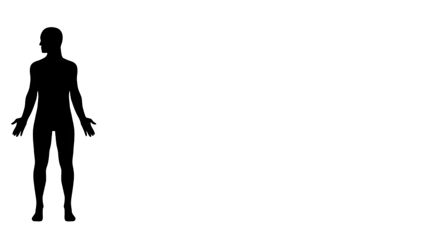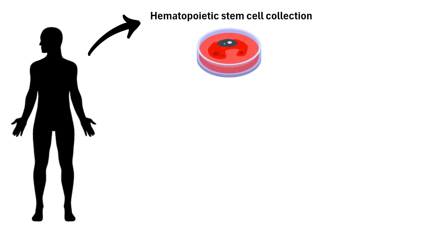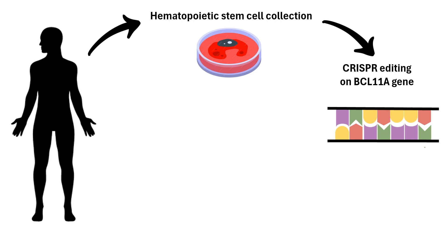Doctors first withdraw a small amount of bone marrow from the patient, which contains hematopoietic stem cells, the building blocks of blood cells. In the lab, scientists make a precise edit in the DNA of the collected hematopoietic stem cells. This edit targets a specific gene, BCL11A.